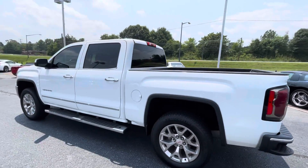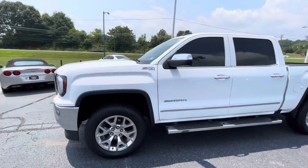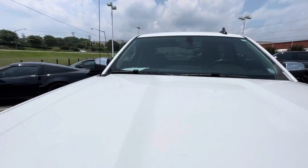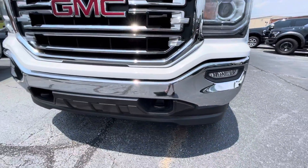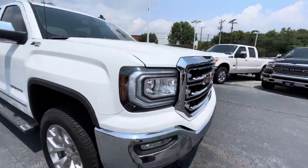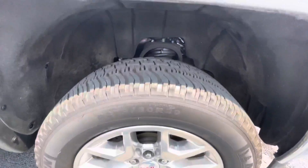I'm going to do a distance walk-around and I'll get up close for you. It's a little dirty but there's no dents or scuffs or scratches. And there's some good tire life on there.